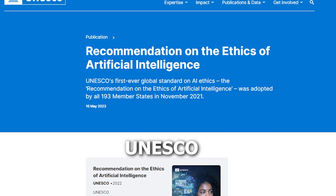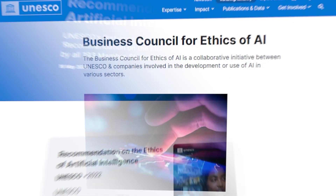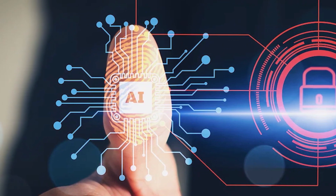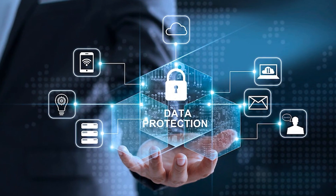Organizations like UNESCO play a pivotal role in establishing crucial guidelines for ethical AI use, emphasizing rights protection and equitable, secure operation. These collaborative efforts signify a positive stride in navigating the intersection of AI, security, and privacy in our ever-evolving technological landscape.